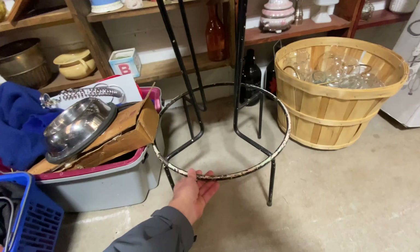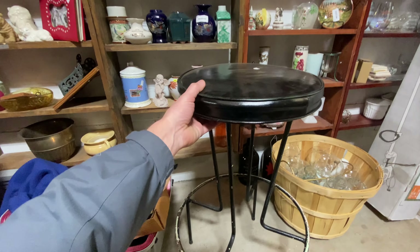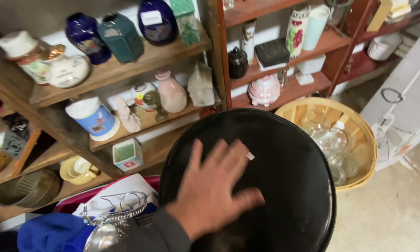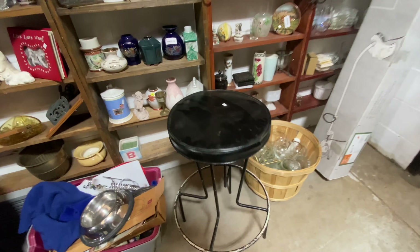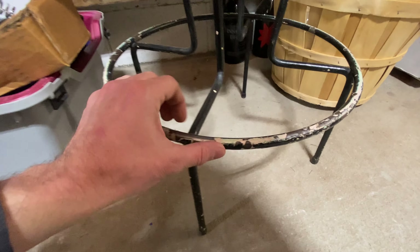I walked past this stool a couple of times — I knew it was just too unique to pass up. I did a little bit of research really quick and I think it's a Frederick Weinberg stool from the 50s, and it may be worth a lot of money. For $10 I can't pass it up even though I don't have room for it. Look at that thing — it is too cool and it has the age on it.